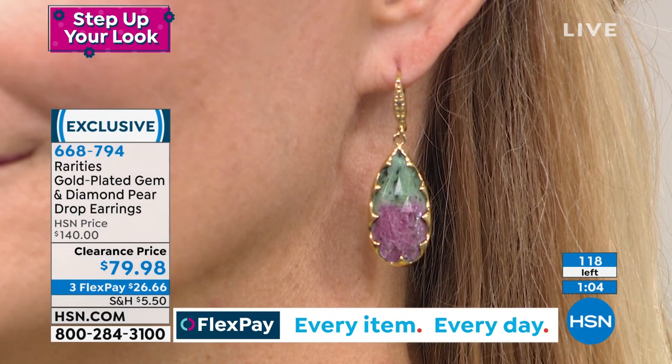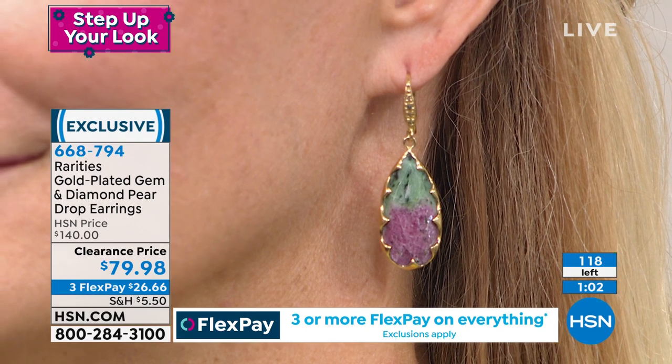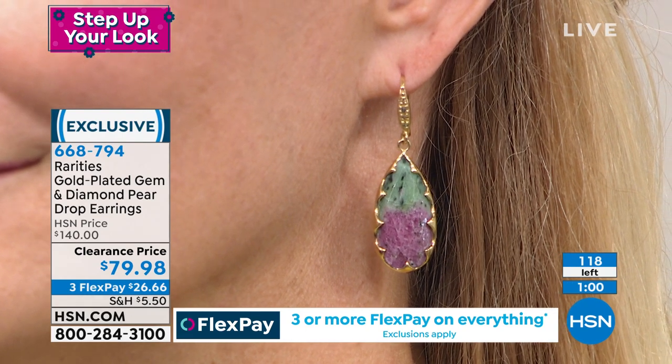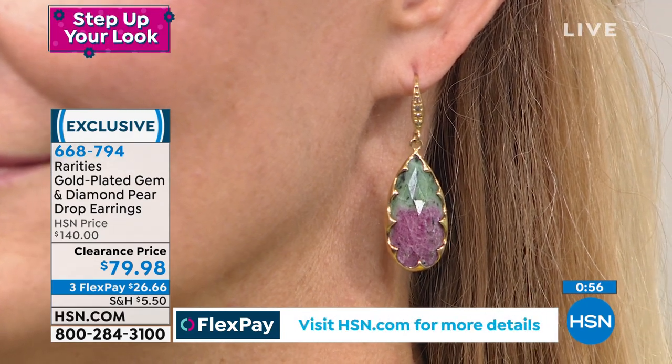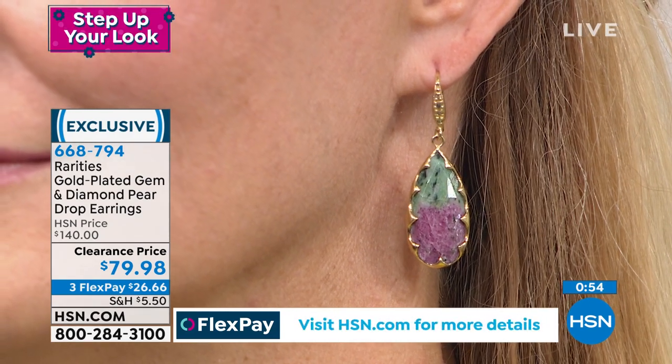We have sold about 7,500 of this style over the past decade. This is the last time I'm bringing my beach wave earring in any of the gemstones you've ever seen them in. The beach wave earring is 22-carat gold over sterling silver — the ideal length for any woman, hitting just above the jawbone.